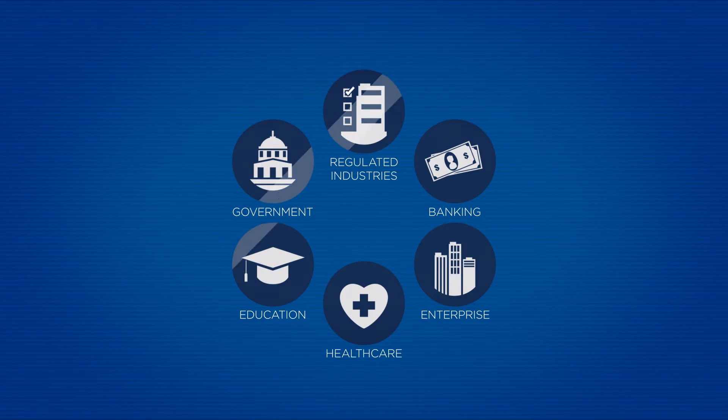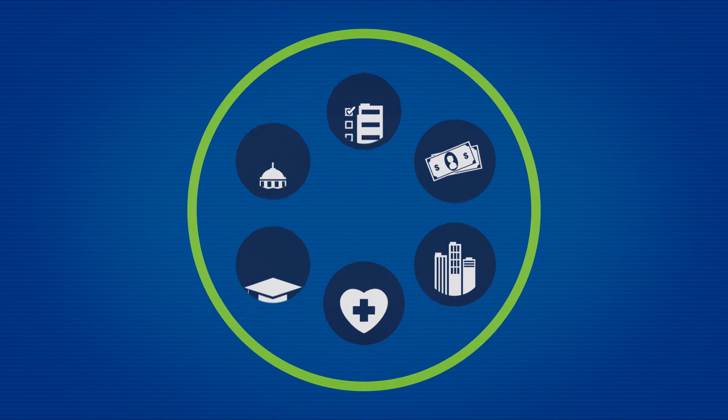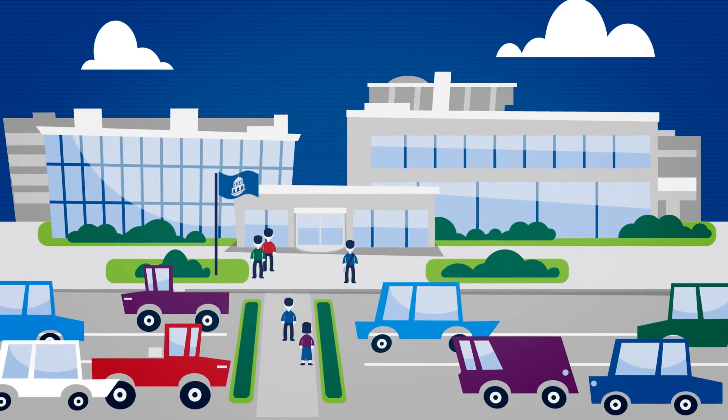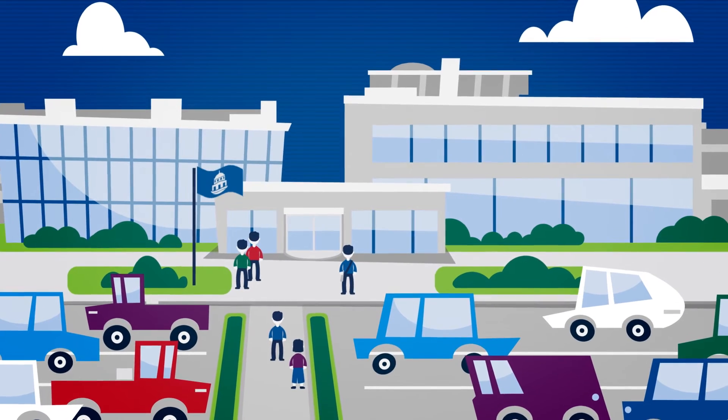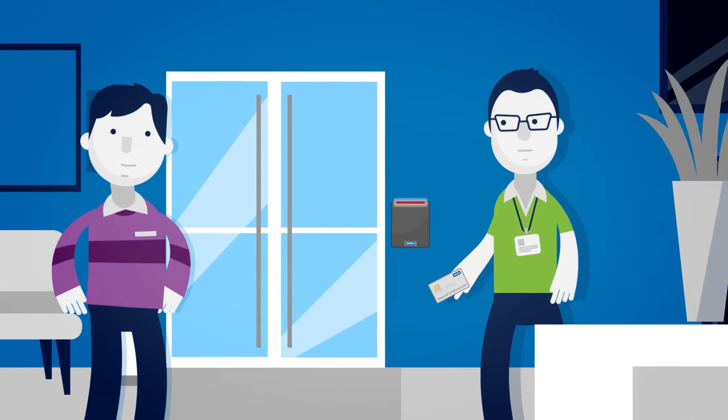Whatever your industry, when it comes to sensitive information, you need to ensure your data is secure. With contractors and employees needing permission to view data, access applications, and visit different sites, ensuring everyone has access to the right resources can overwhelm IT.